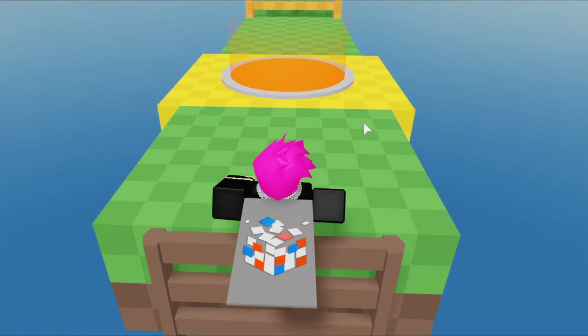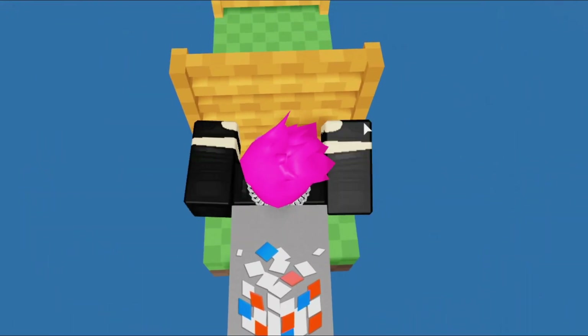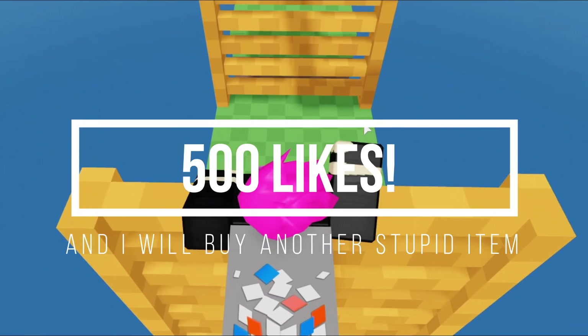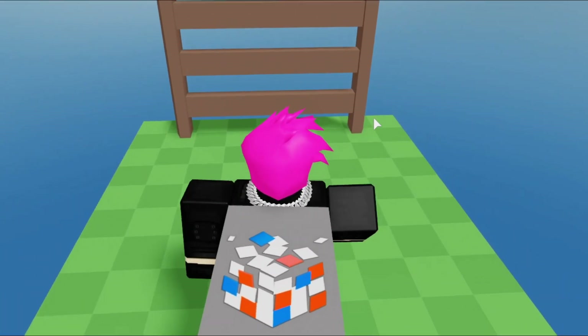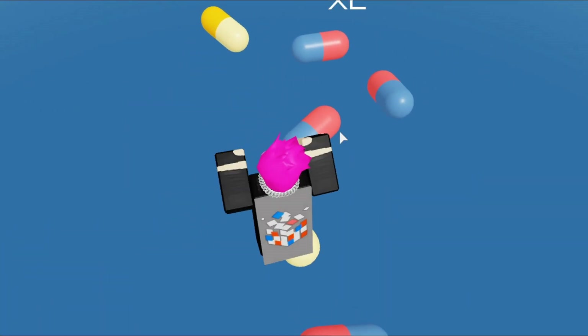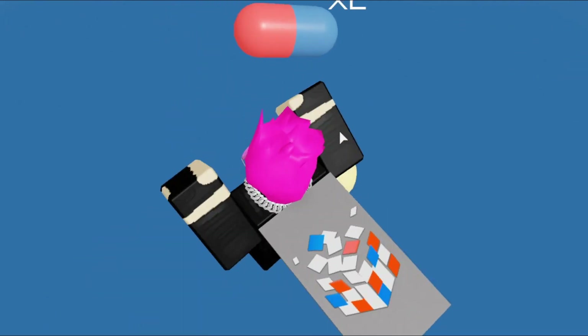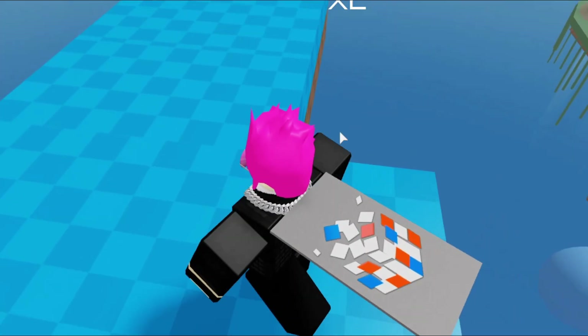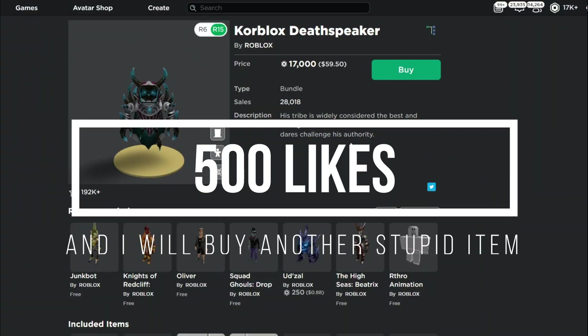Before I go ahead and buy Core Blocks Death Speaker, I just want to say subscribe if you guys are new to the channel. If you enjoy these type of videos, maybe I'll do a part three of me buying random expensive items on Roblox. If you guys have any random weird expensive items that I could buy on Roblox, leave them in the comment section. Also, enter my Robux giveaway — I'm giving away 15,000 Robux to three people. All you gotta do is subscribe, leave a like on this video, and comment your Roblox username one time.